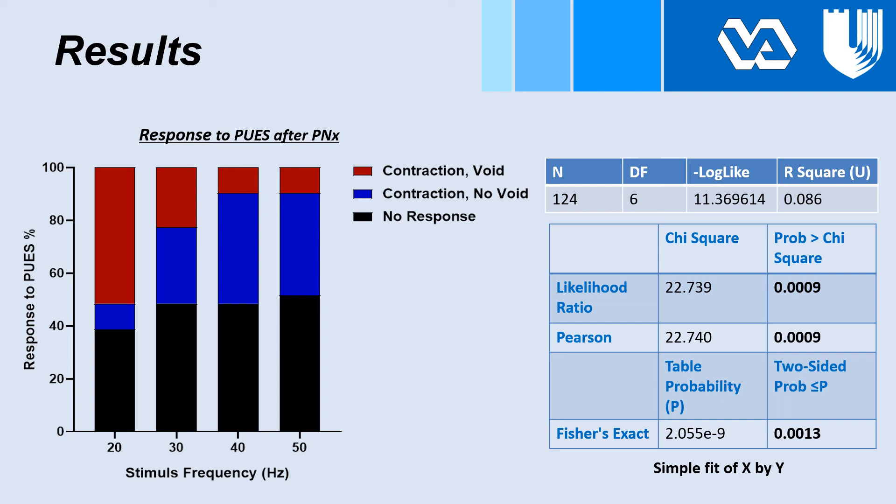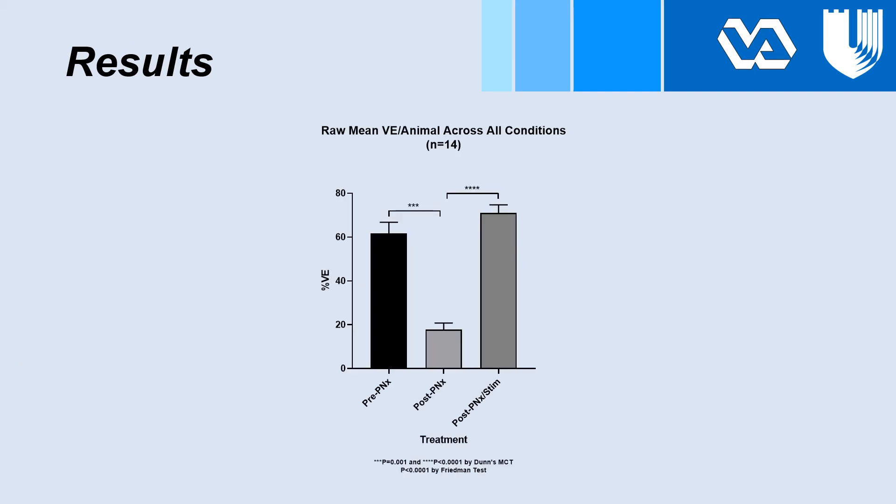The graph below shows response to proximal urethral stimulation after pelvic nerve transection on the y-axis and stimulus frequency on the x-axis. Bars show red for contractions with a void, blue for contractions without a void, and black for no response. Contingency analysis revealed a significant stimulus frequency effect, with lower frequencies more effective at evoking voiding contractions. When rats did void from our electrical stimulation after pelvic nerve injury, the deficit in voiding efficiency caused by pelvic nerve transection was reversed.